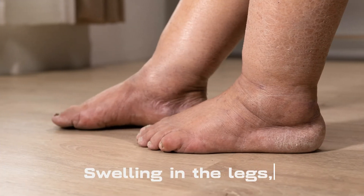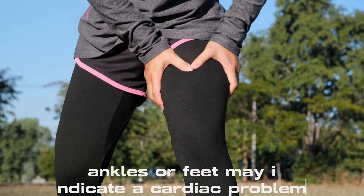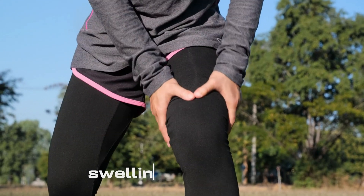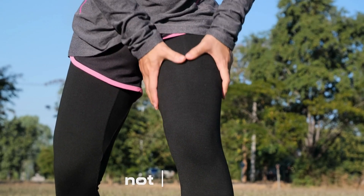Swelling in the legs, ankles, or feet may indicate a cardiac problem, especially if it is caused by fluid accumulation in the bodily tissues as a result of decreased blood flow out of the heart. Swelling caused by a cardiac condition might affect both legs or feet, not just one.